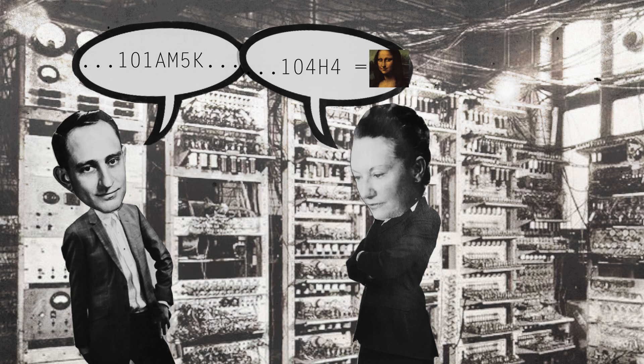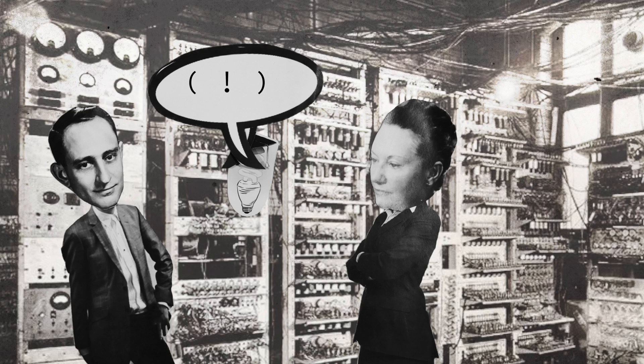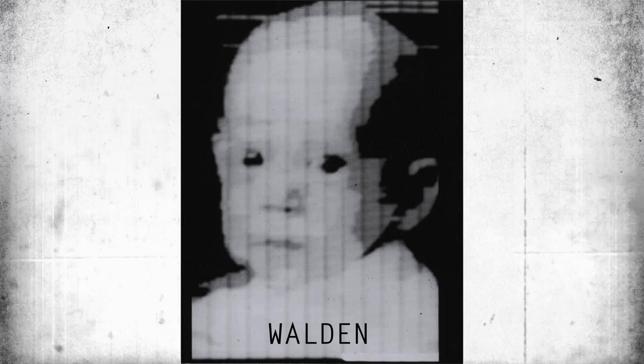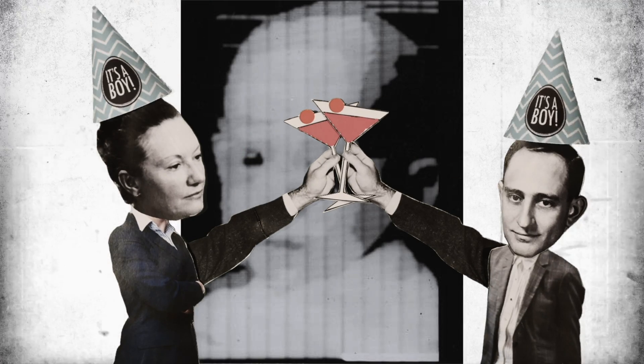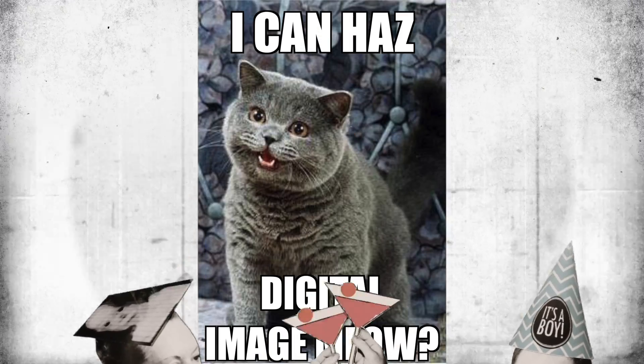Realizing that letters and numbers are really just pictures, they decided to try digitally encoding an actual picture. As luck would have it, the picture was of Kirsch's infant son Walden. We like to think that the next image they encoded was something like this.